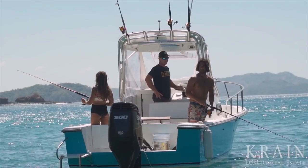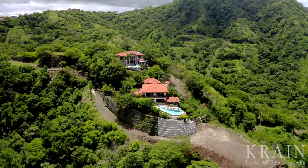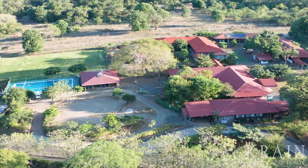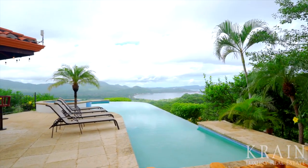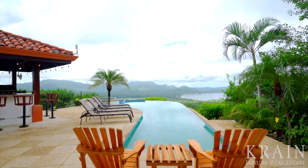The home is also within minutes of restaurants, stores, sport fishing, scuba diving, and snorkeling. Mansion Miramar is also close to medical, dental, and pharmacy services, as well as two of the most prestigious schools in Guanacaste, including the schools of Crea and La Paz. Finally, Mansion Miramar is a mere 50 minutes from the Liberia International Airport, making international travel extremely easy.